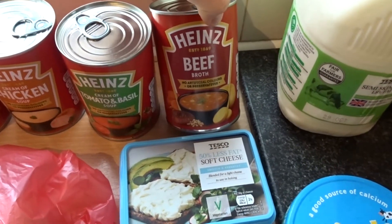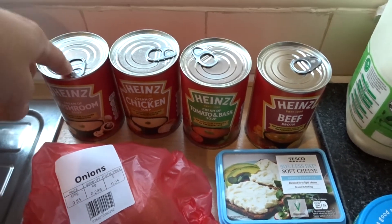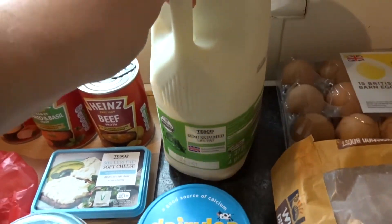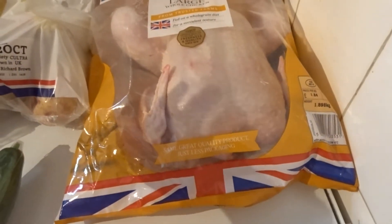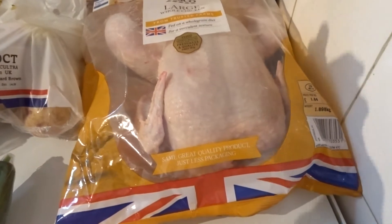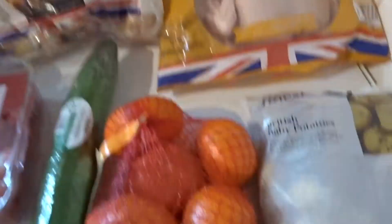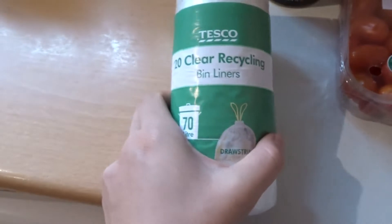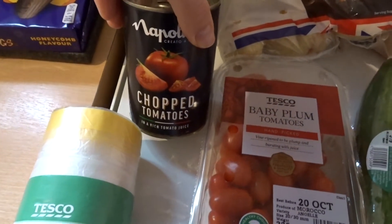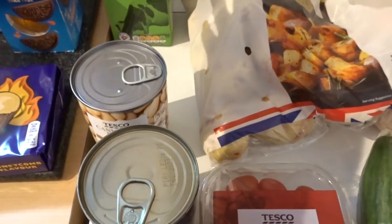Some Heinz tomato soups - mushroom, chicken, tomato and basil because plain tomato is too plain for me and Dan, and I fancied trying the beef broth. These are on offer, four for £3 or eight for £5. Semi-skimmed milk, a packet of baby potatoes, the large chicken that was £3.50, some all-rounder potatoes still at 91p, easy peelers, plum tomatoes, more bin liners, one tin of chopped tomatoes, and a tin of cannellini beans.